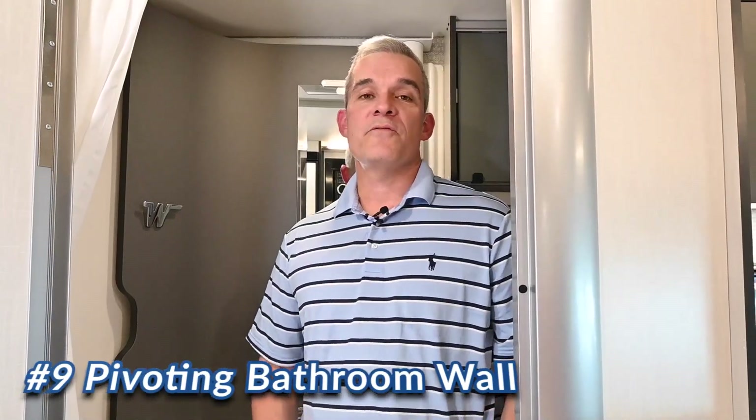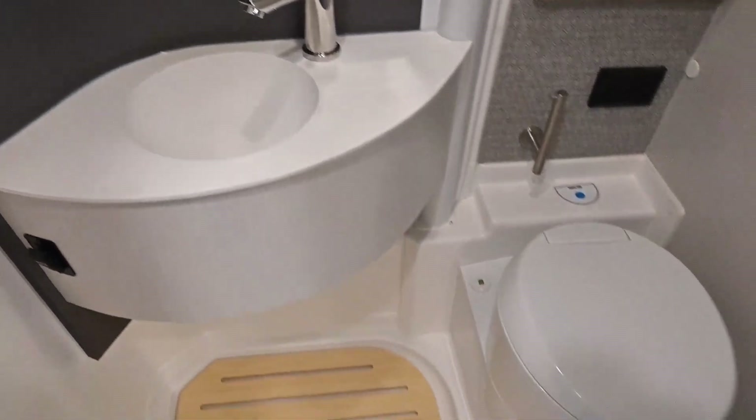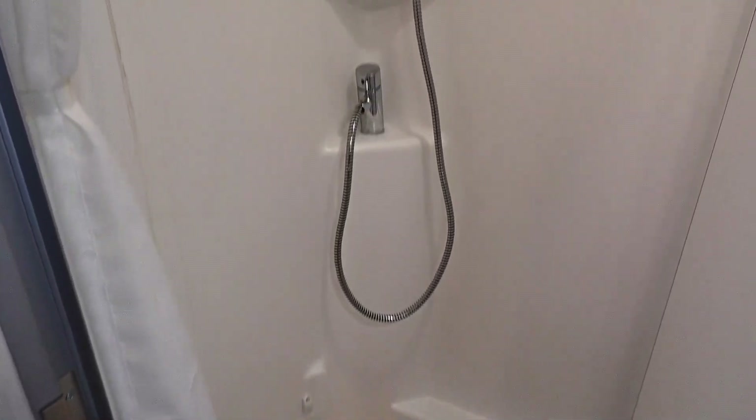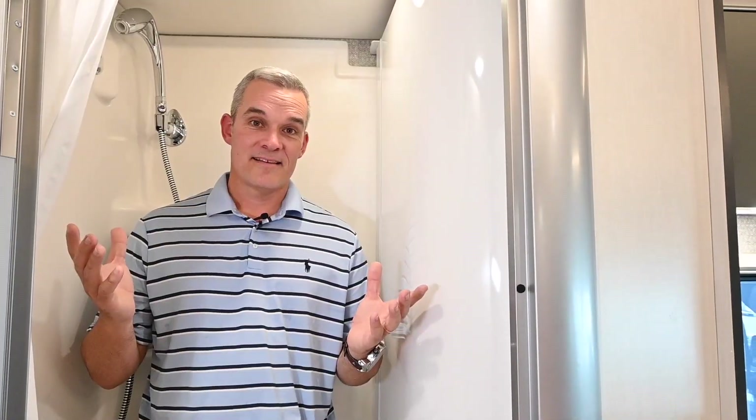The number nine feature is really cool because it saves space — it's the pivoting wall in the bathroom. This is a short, narrow coach, but if you look inside this bathroom, you'll see it has two positions with the wall. It almost reminds me — if Superman was going to change in a telephone booth, this would do the trick as a shower. Or if you've seen I Dream of Jeannie, all she did was close her eyes, twinkle her nose, and voilà.